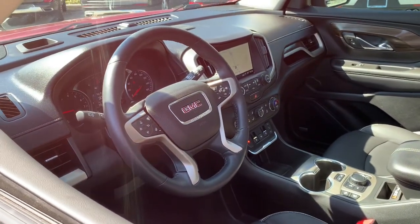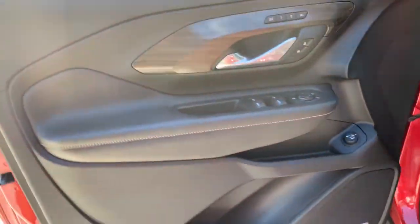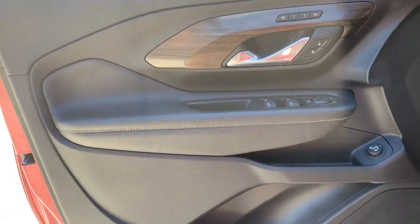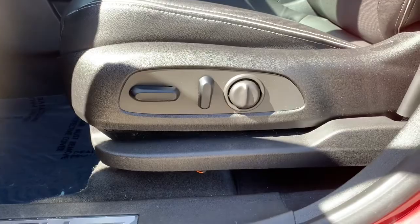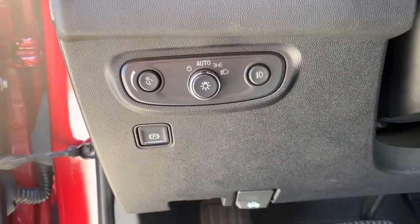Navigation system, keyless entry, remote engine start, heated mirrors, backup camera, power passenger seat, premium sound system, keyless start, satellite radio, fog lamps.